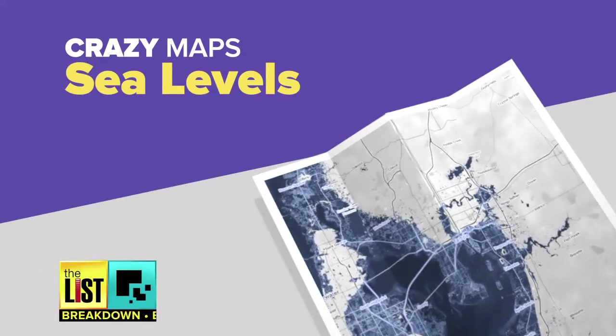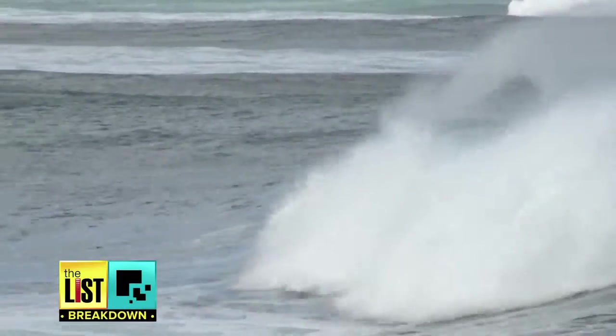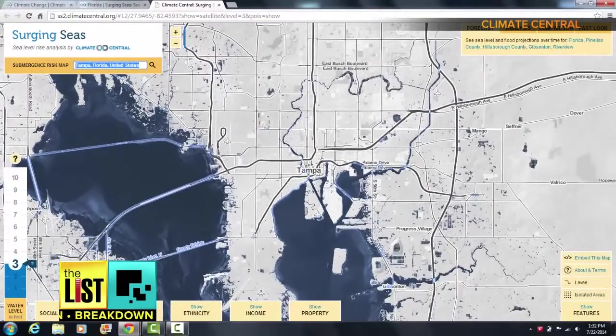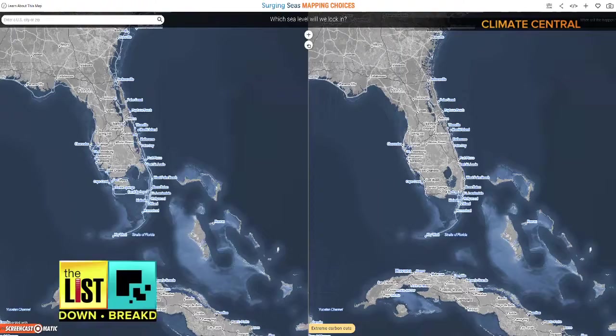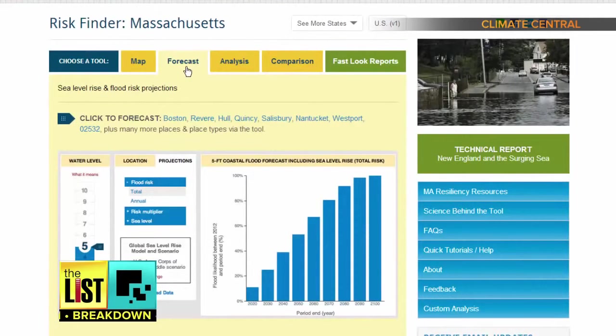And finally on our list of avant-garde maps, one that shows future sea level changes. This is a project from Climate Central, which surveys and conducts research on climate change. They say this map predicts the future over the next 85 years, both with and without the reduction of carbon emissions. The forecast module allows you to view localized decadal flood risk and sea level rise projections for coastal areas around the U.S.